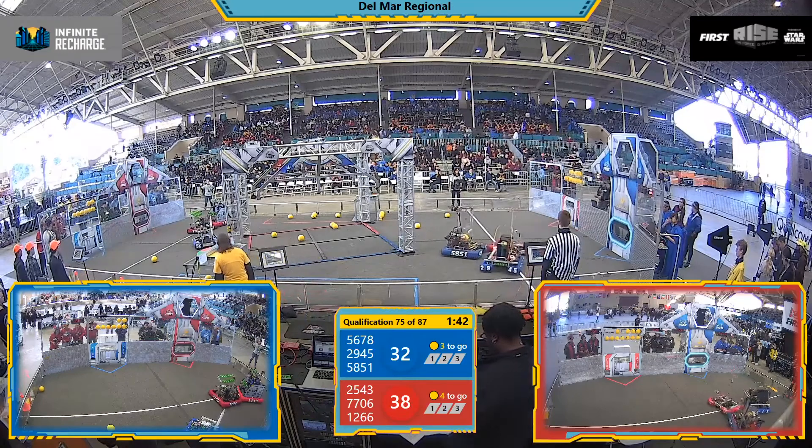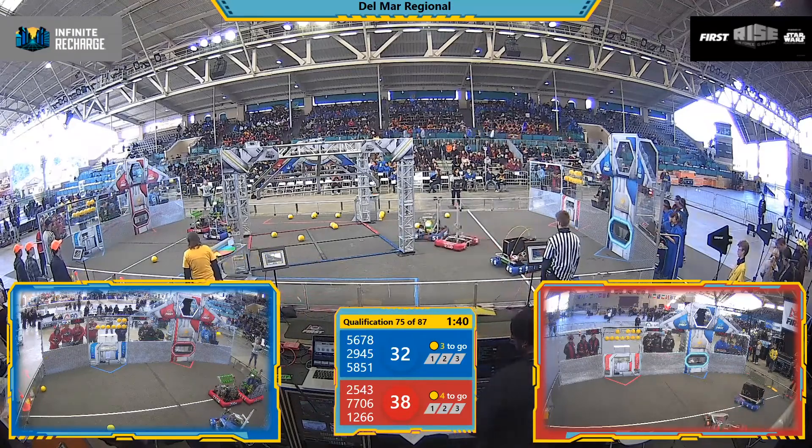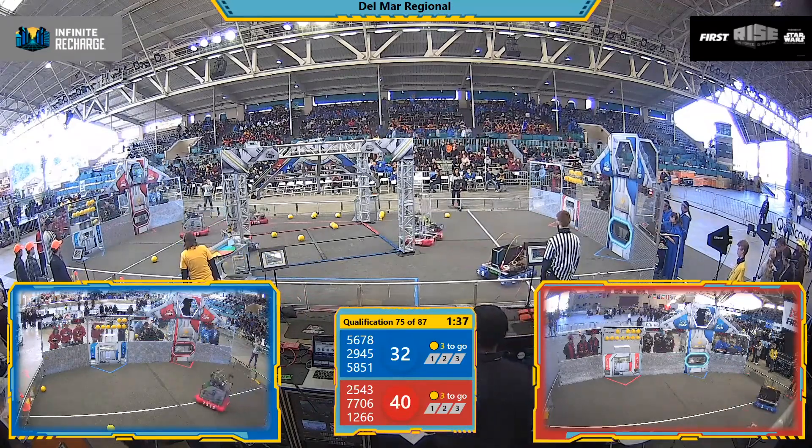And they do — 1, 2 go into the outer port, and now they take the lead. One more, just for good measure, making it in there.